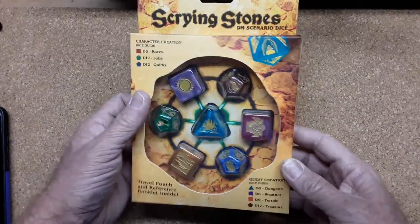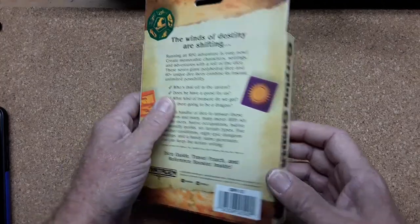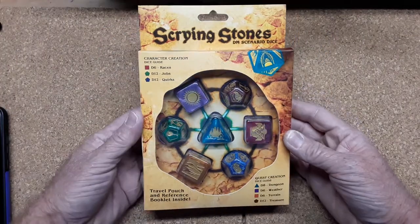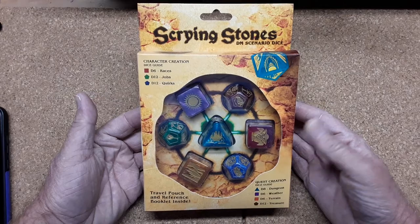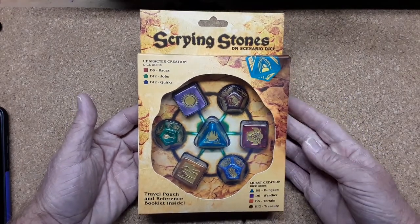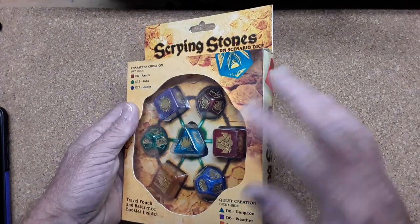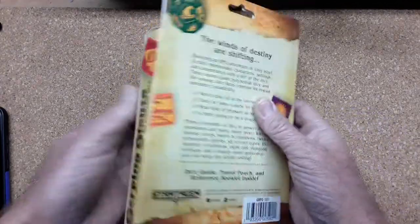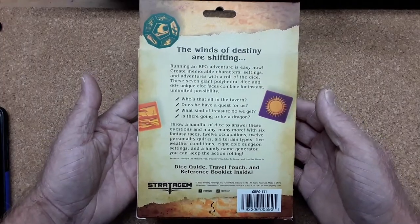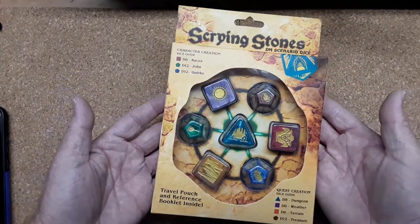I wanted to show you some of the dice sets that I picked up over the past few months. This is a set of Scrying Stones DM scenario dice made by a company called Stratagem. They were, I'm pretty sure, the ones that created that four-panel DM screen that I did a video on, although I may be mistaken. Anyway, these dice are really big and also very hard to come by.